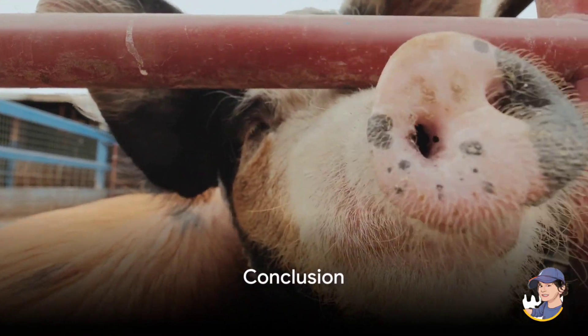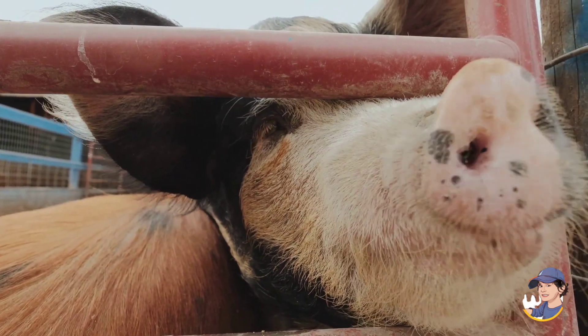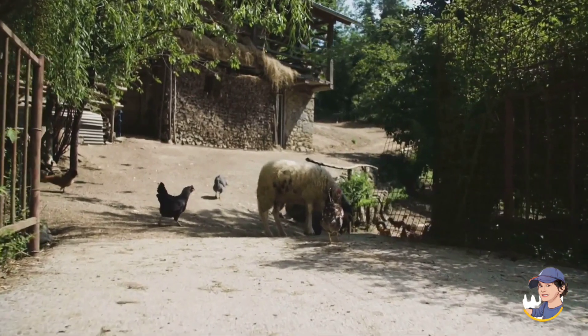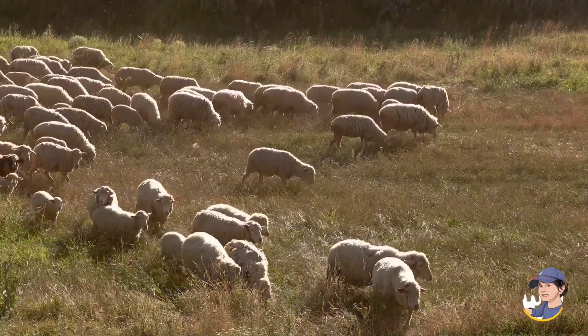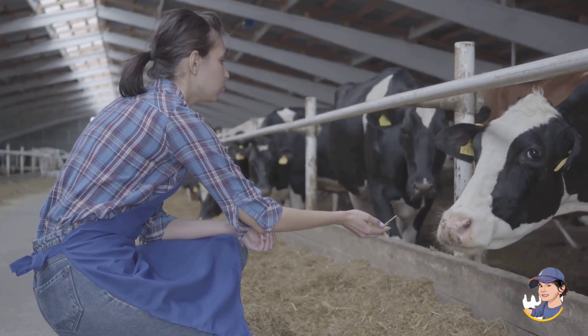So there you have it! We've met the pig, rooster, sheep, duck, goat, chickens, turkey, rabbit, dog, cat, donkey, cow, and horse. Each one of these animals has a unique role on the farm. Isn't it amazing how they all work together? Next time you see a farm, remember all these wonderful animals and the important jobs they do.